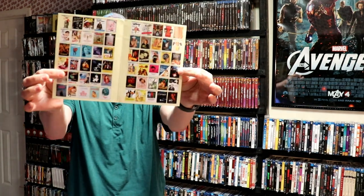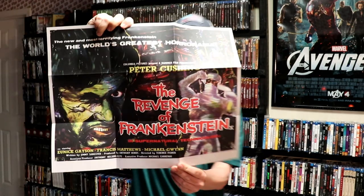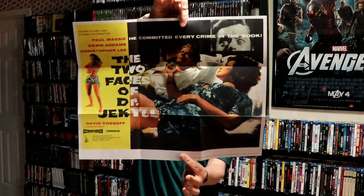First up, some things on top. We've got an advertisement with a bunch of their titles listed from Indicator. Next up we have this envelope. I'm not really sure what this is — it looks to be a nice poster. So we have the Revenge of Frankenstein, really nice looking artwork, and The Two Faces of Dr. Jekyll. Really nice to have that.